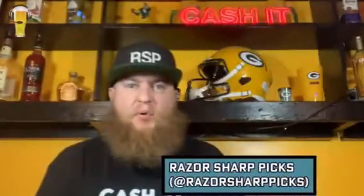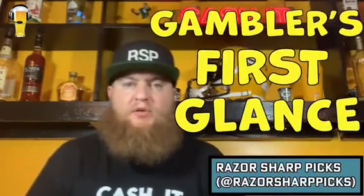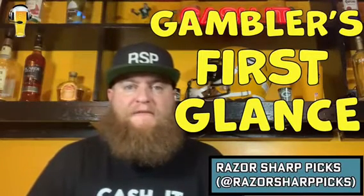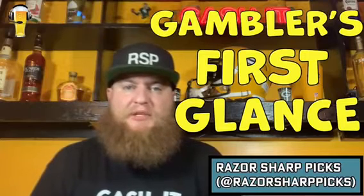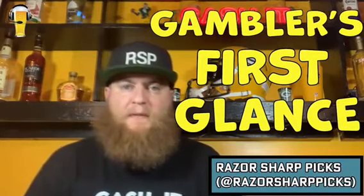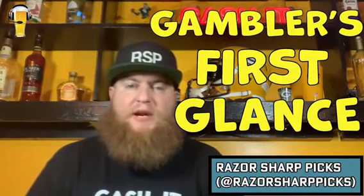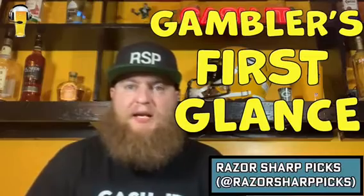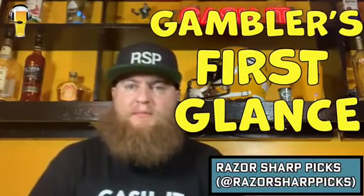What's going on guys, it's your boy here — Razor Sharp Picks — coming at you with the Gambler's First Glance for September 16th, 2021. You know how we do it here on the Gambler's First Glance: you're looking over the entire card and at first glance you see a game and you want to bet it without even handicapping it because it looks like an easy winner. But not so fast — after more handicapping and more digging into that game, we're actually on the opposite side.